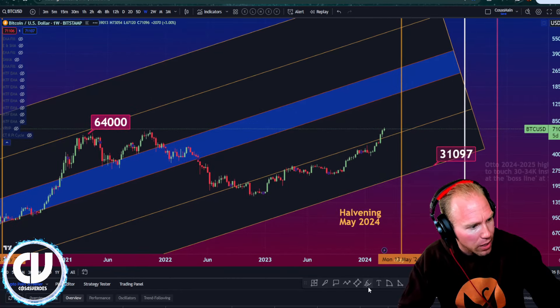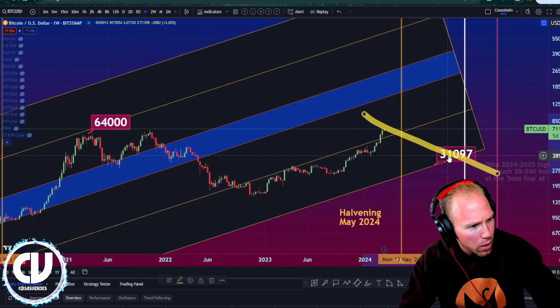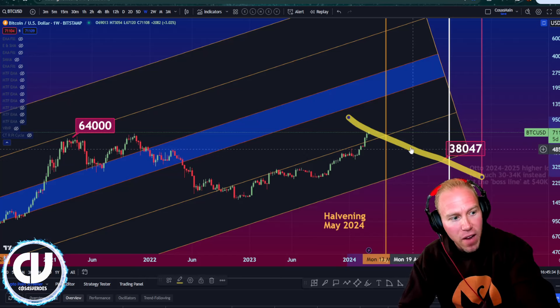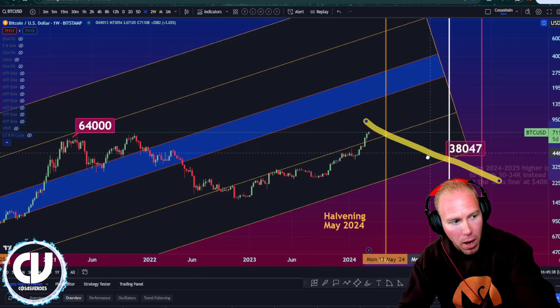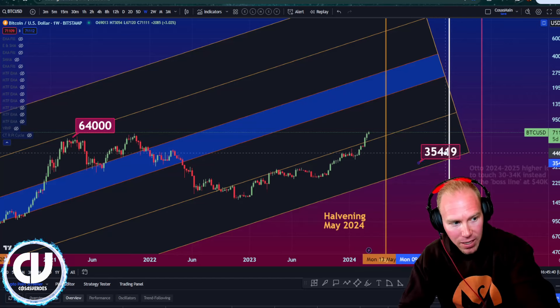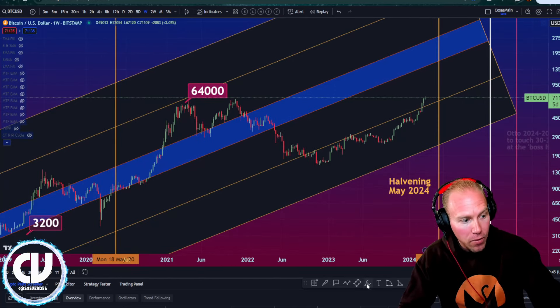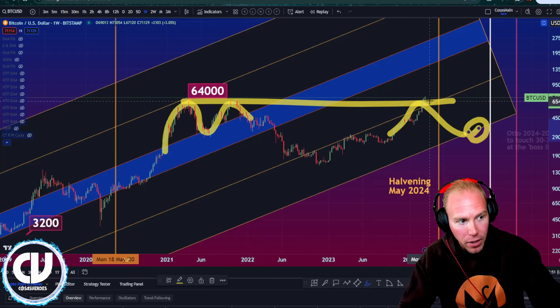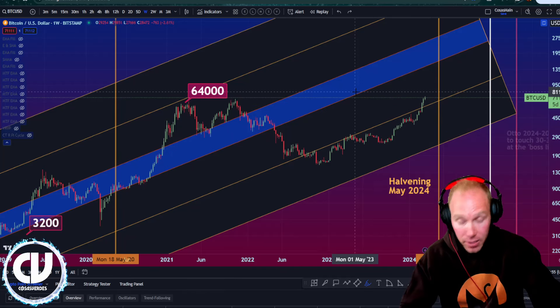It wouldn't go down much faster than last bear market. So let's look at this angle — around 38k. It very likely would not go down much faster than last bear market. Last bear market was moderately aggressive, and so this bottom line here would likely hold it up if we did do a triple top. So even though we're technically above triple top with all-time breakouts, we're still in this zone. Down to 35 to 40k land — if it's triple top, option number one, it's still on the table.